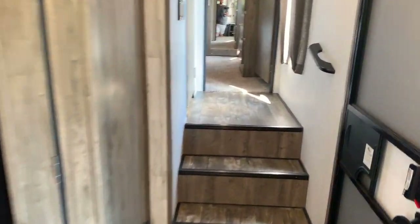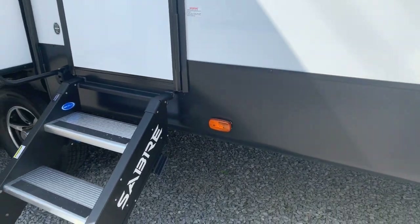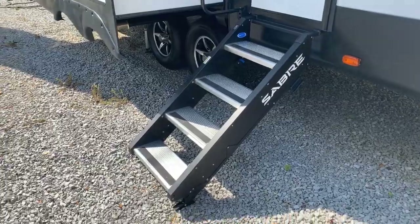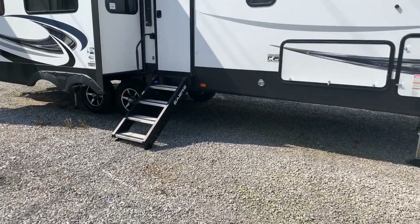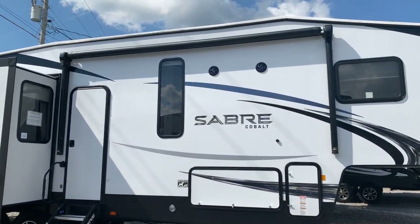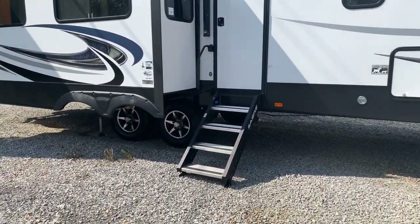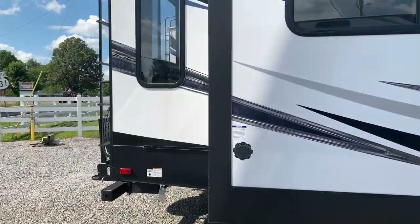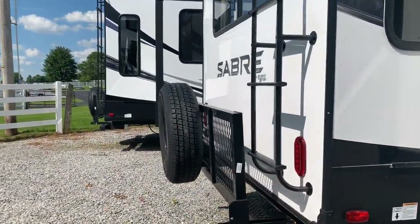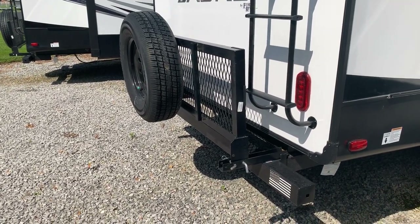That's the inside. Going back outside — you probably noticed when we walked up, this unit has the Moride Step Above steps on it, some solid folding steps. There's an awning with LED light strip in it, outside speakers, and a big pass-through storage compartment. Four-point electric auto level on this unit. Notice the big windows — great viewing really anywhere in the unit. On the back, you have a ladder, a bike rack, and an additional storage rack area.